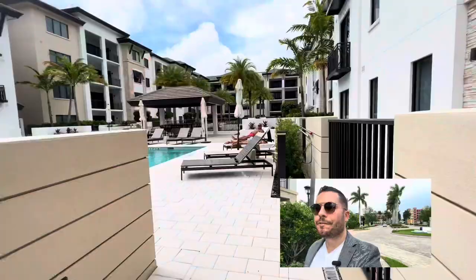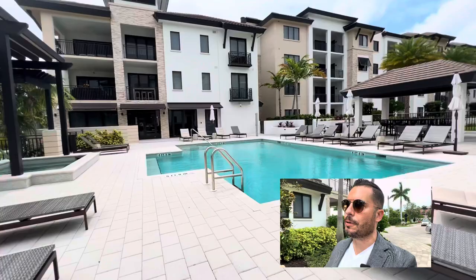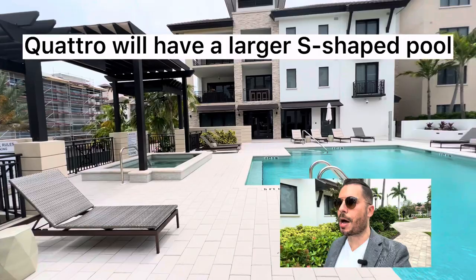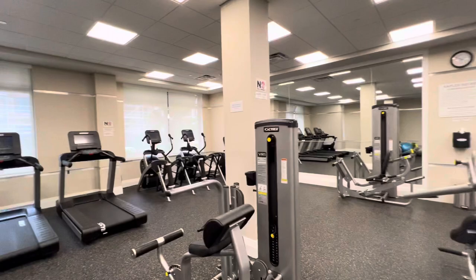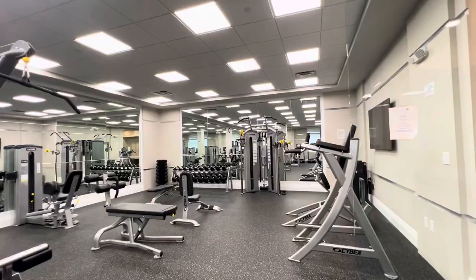They're changing a few things for building four. The pool is going to be a little bit larger — I'll show you the pool in building three. The amenities will be a little different: larger pool, and there will actually be two bars. The fitness center is going to be upgraded — they'll have a Peloton and more upgraded machines. There's also going to be a game room and a lounge area, so that's all going to be a little different. I'll show you what's in building three now so you have an idea.